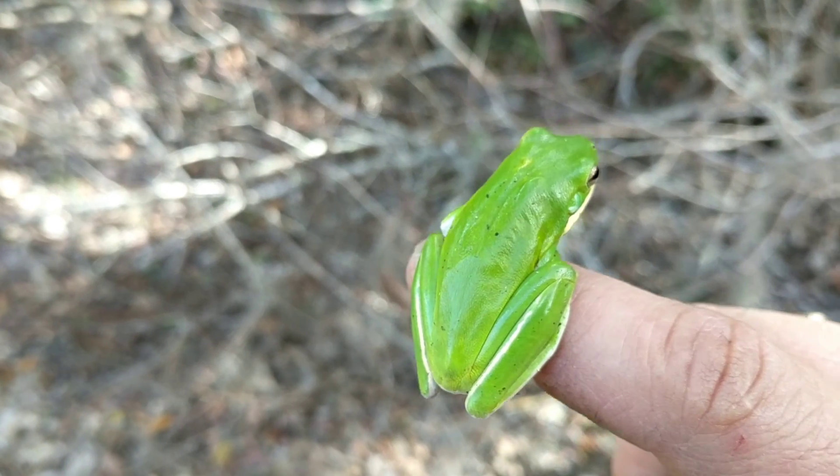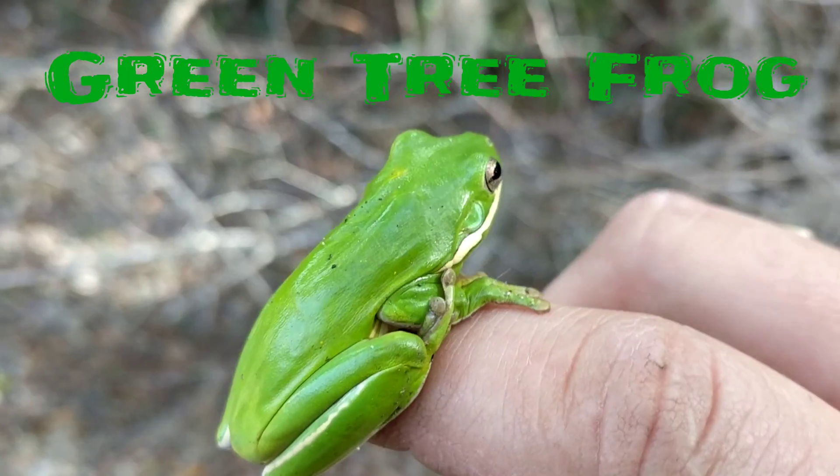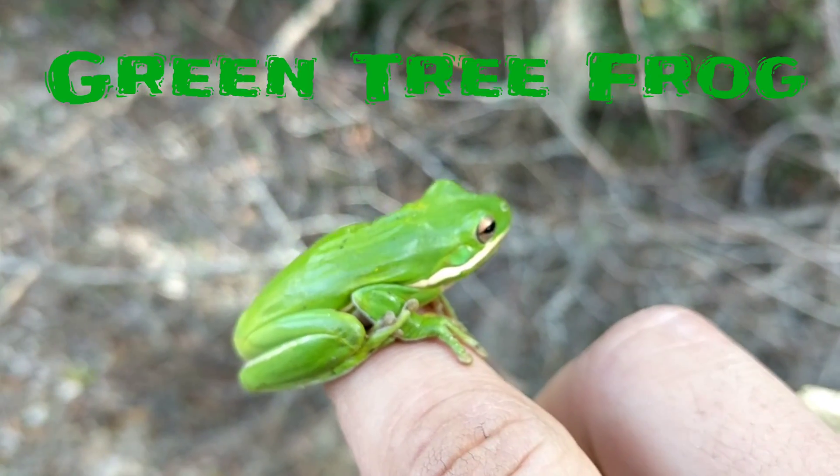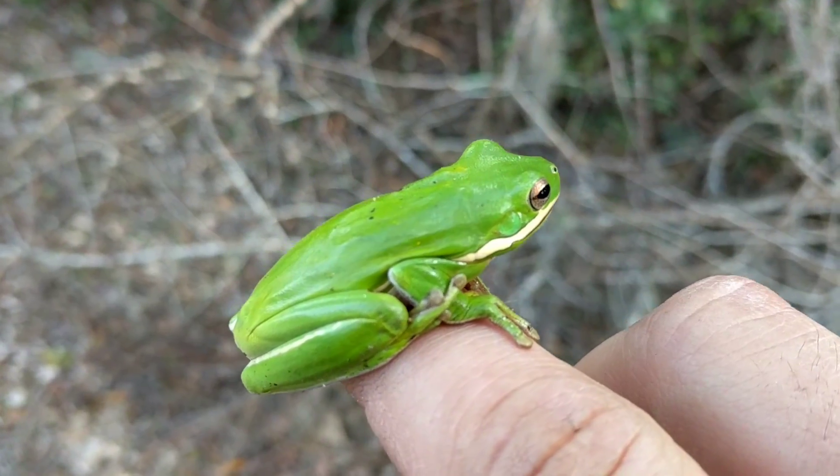How many of you guys are familiar with this species? This is the green tree frog, an amphibian species native here to Florida and most of the southeastern United States, including some tropical countries.